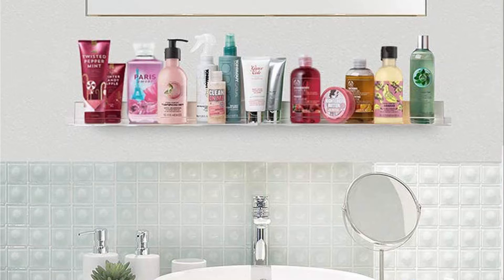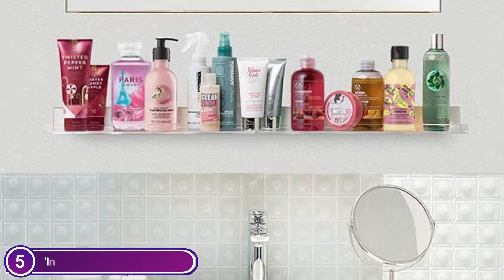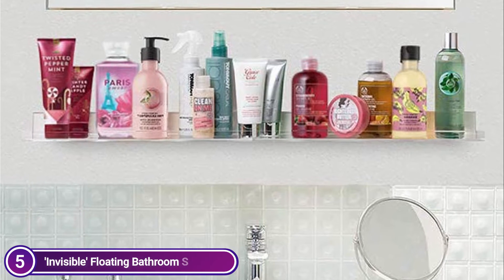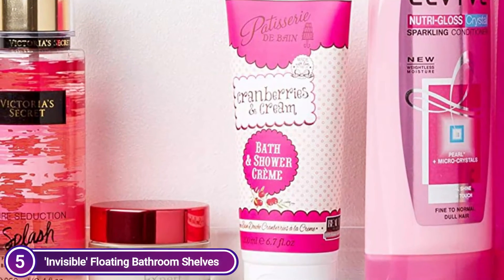These contemporary bathroom wall shelves are 15 inches in diameter and can be used to organize your toiletries and cosmetics. They are strong, durable, reliable, and easy to maintain. This space-saving and waterproof bathroom storage works well in small spaces.